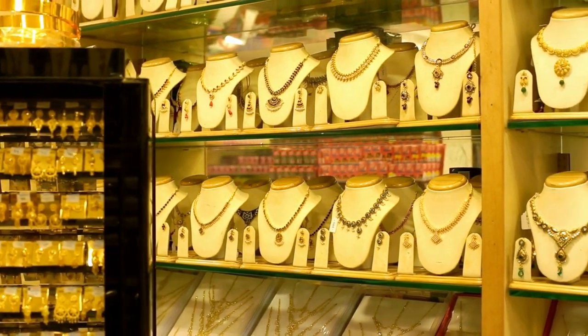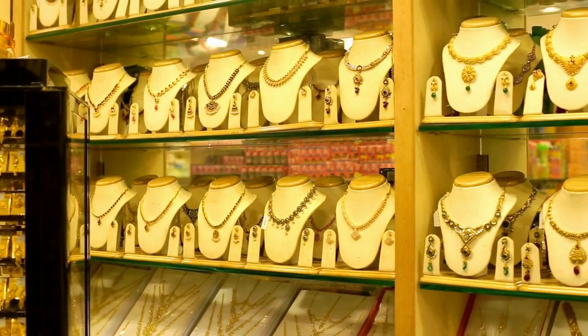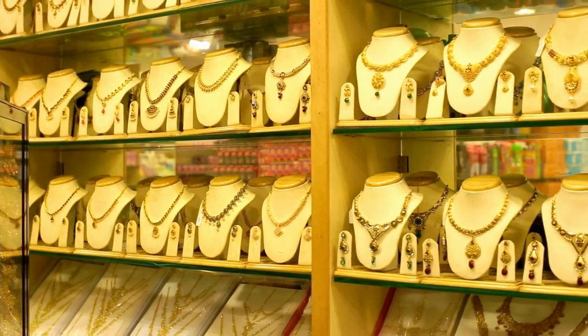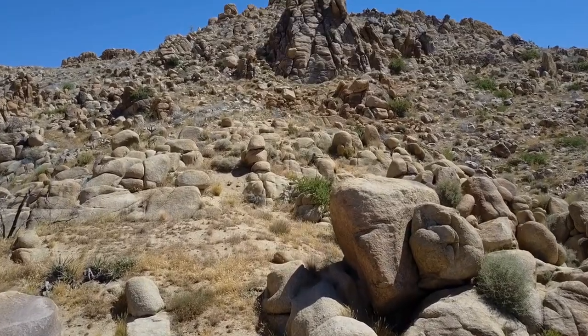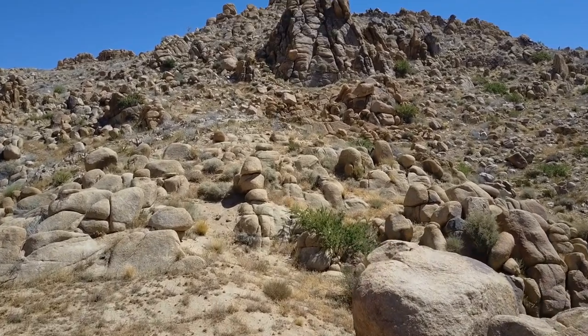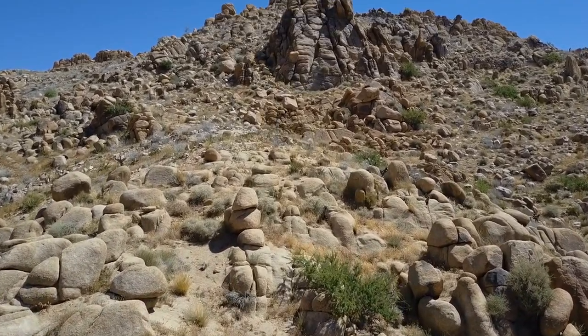Gold continues to be one of the most sought-after precious metals. It is one of the most valuable, and a symbol of wealth and power. To obtain it, miners must process tons of rock. But have you ever wondered how gold is made?